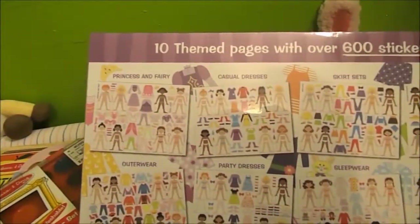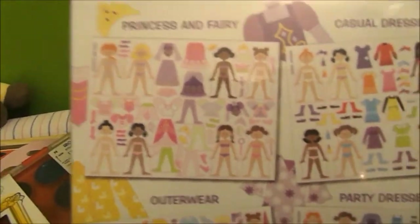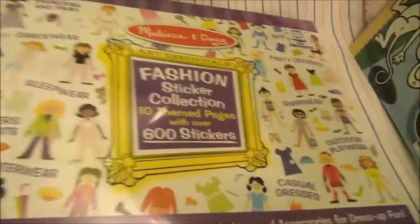She also got her this Melissa and Doug fashion sticker collection. It's supposed to be 600 stickers. I guess you can dress them up or whatever — that's awesome. I'm sure she would love that.